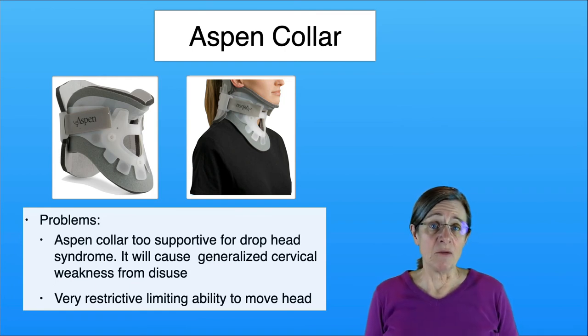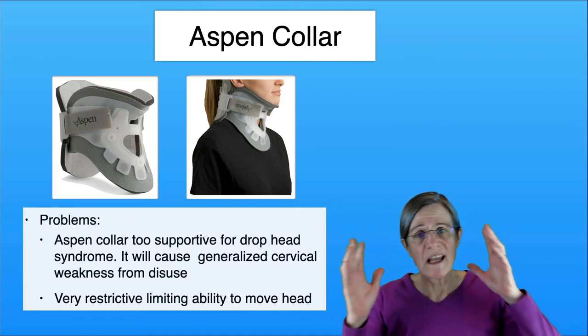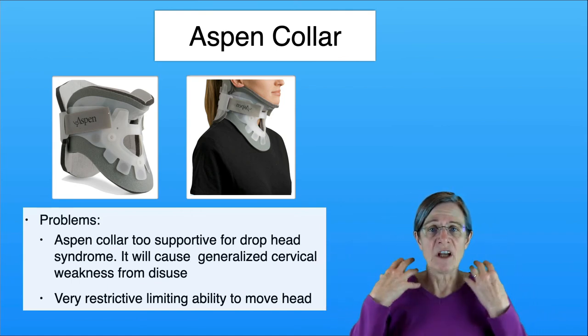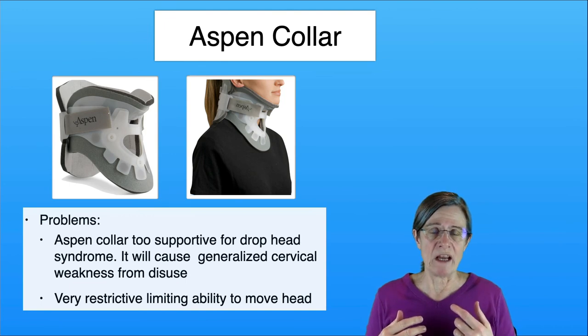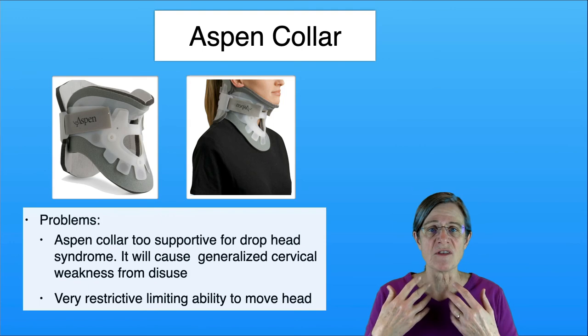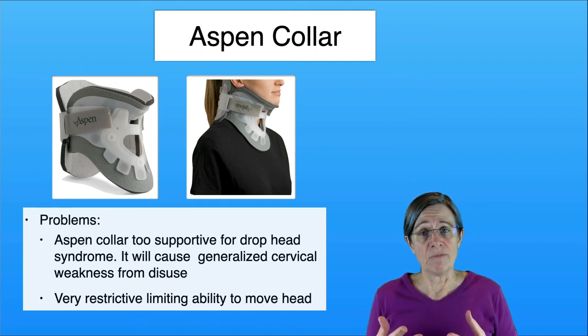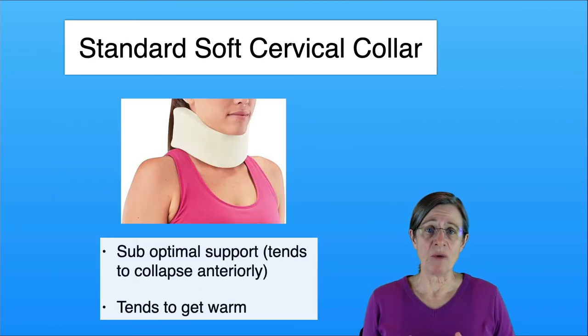I had one patient who had the Aspen Collar and he came in with a drop head. He was the only individual I had who had to hold his head getting in and out of bed because all the muscles around his neck were weak. We were able to strengthen most of the muscles in his neck and he did do better, but that's just one example of how detrimental it is to not use the right kind of orthotic for your needs.